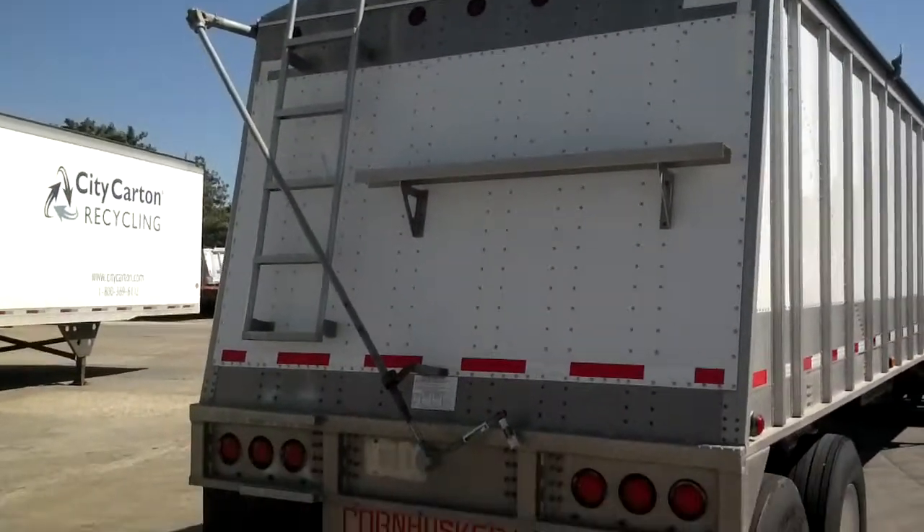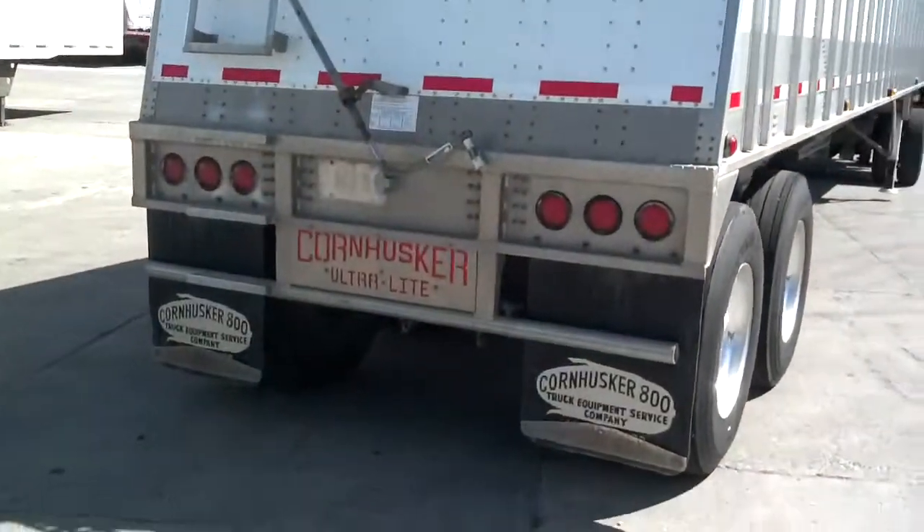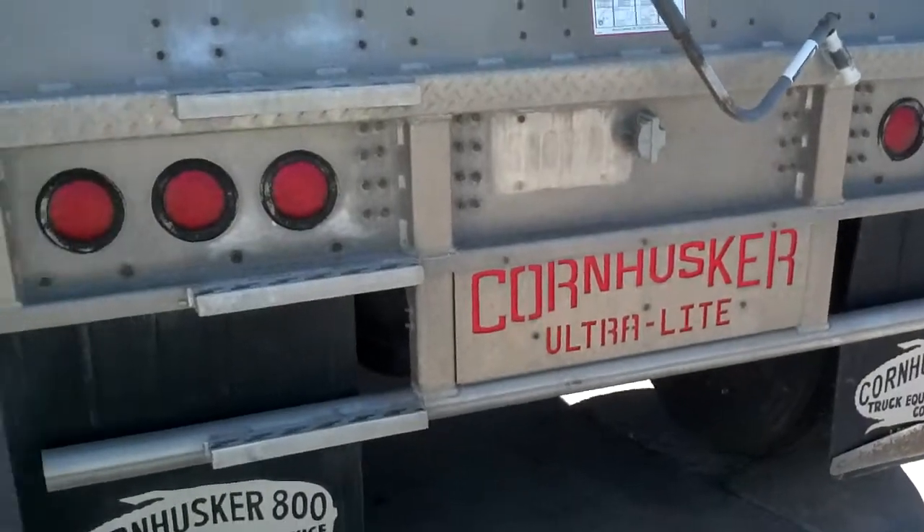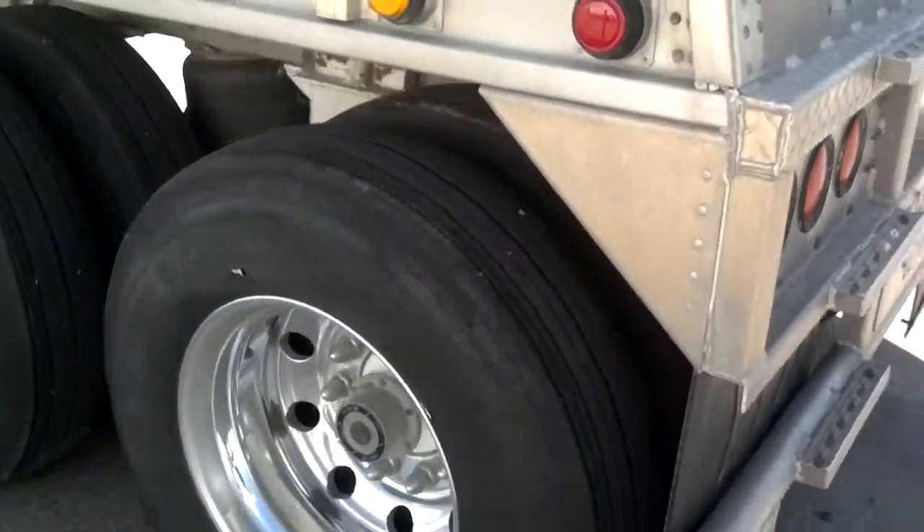Rear of the trailer is in good condition. You can see it has the ultralight on it. Brakes are in that 30 to 40% range and do pass DOT.